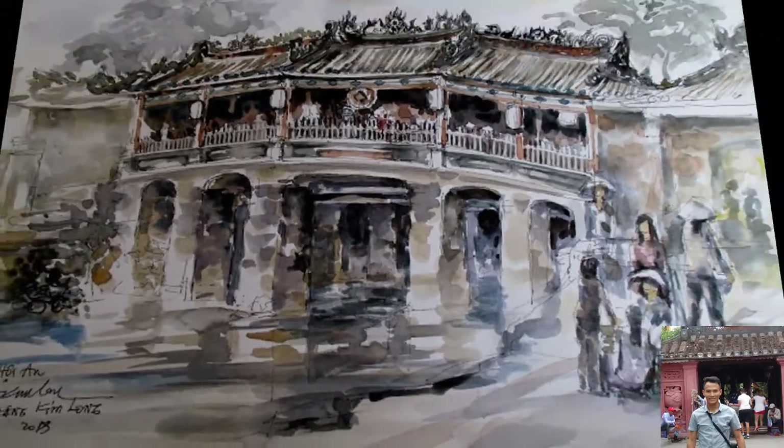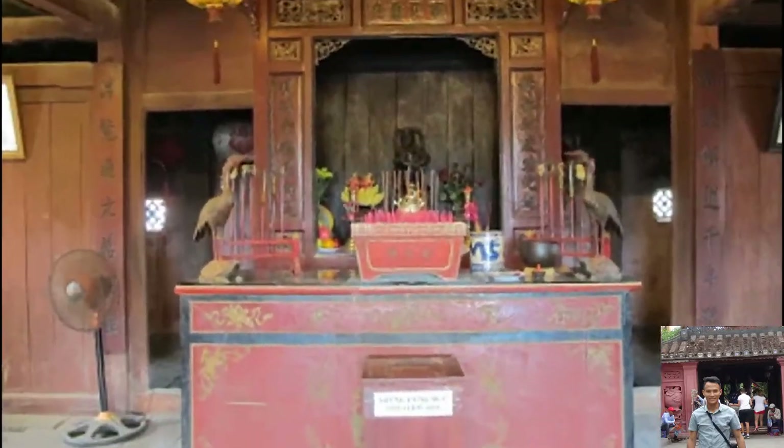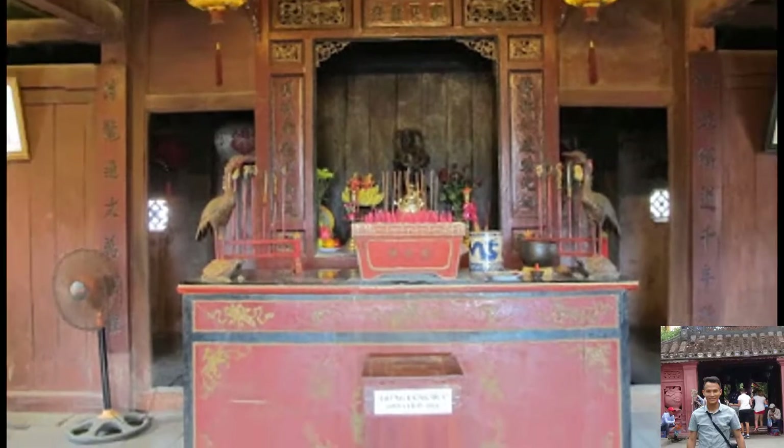The Japanese covered bridge in Hoi An is a beautiful example of Japanese architecture of the period. It was constructed in 1590 by the Japanese community in Hoi An in order to create a link with the city quarters across the stream.